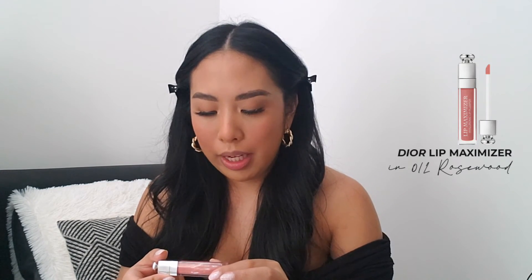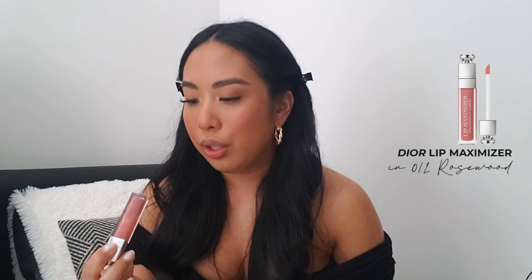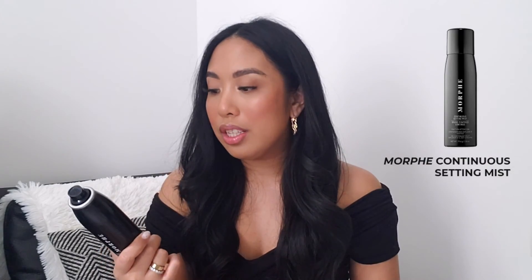Next, just lips — super simple. I literally wear lip gloss. I use the Dior Lip Maximizer Hyaluronic Lip Plumper in shade 012. I freaking love this stuff — I'm almost out and need to buy it. To finish everything off, I use the Morphe Continuous Setting Mist.